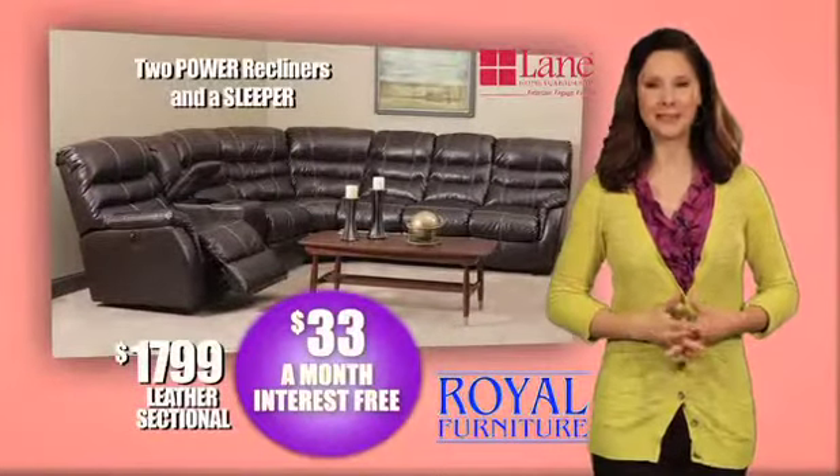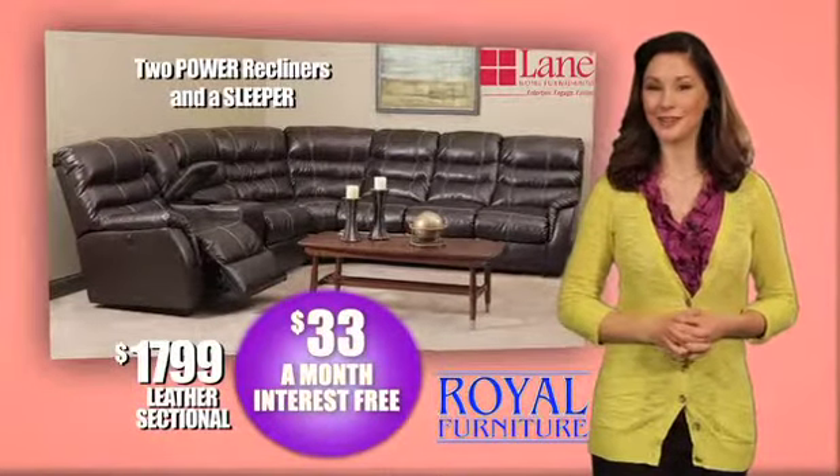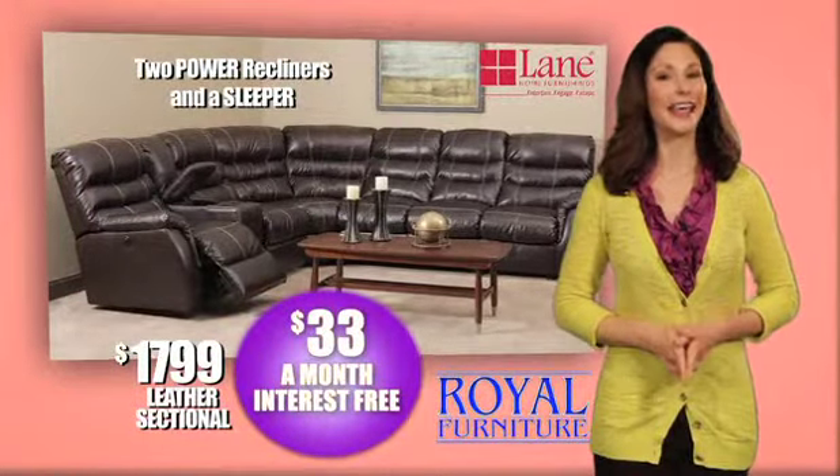And this Lane sectional is $1,799 or $33 a month with two power recliners and a sleeper.